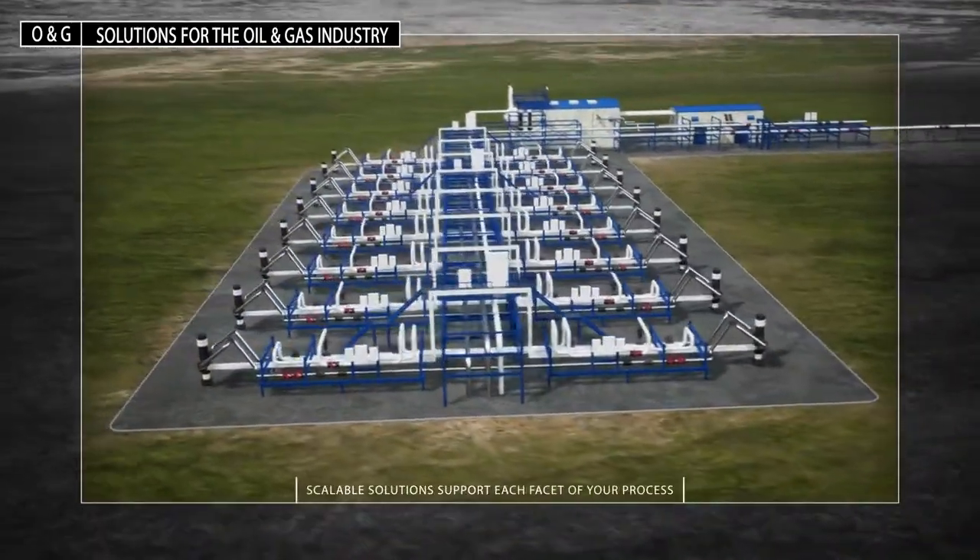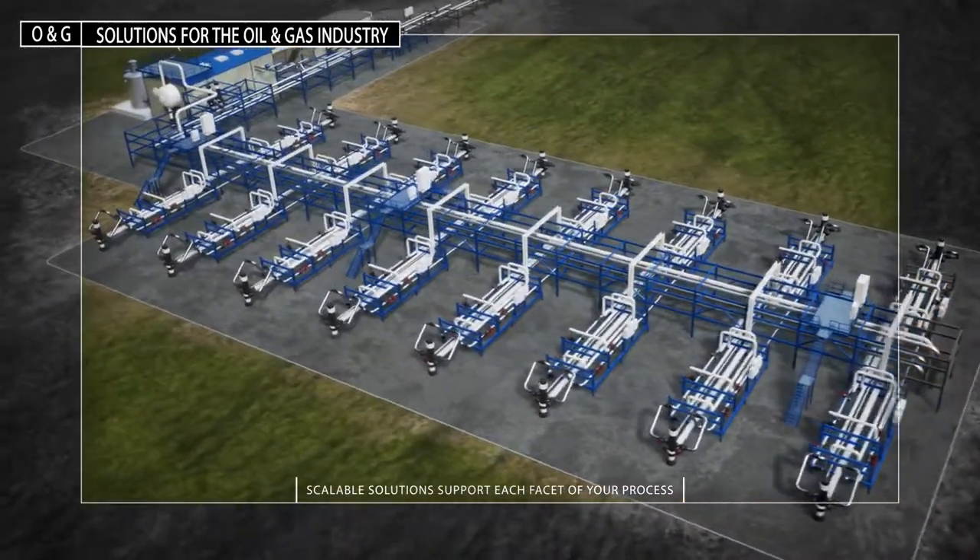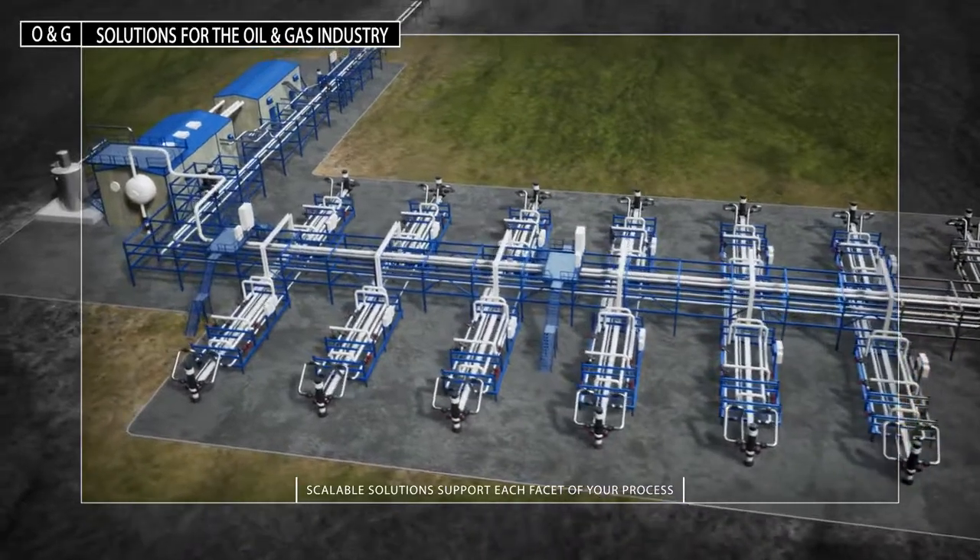From simple stand-alone equipment to multi-well control and information systems, our scalable solutions are designed to support each facet of your process.